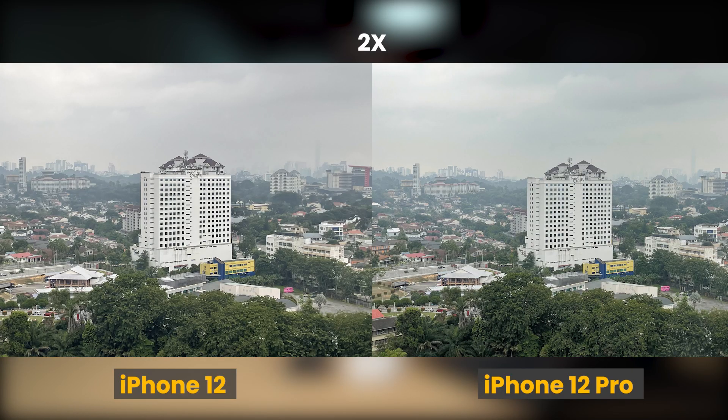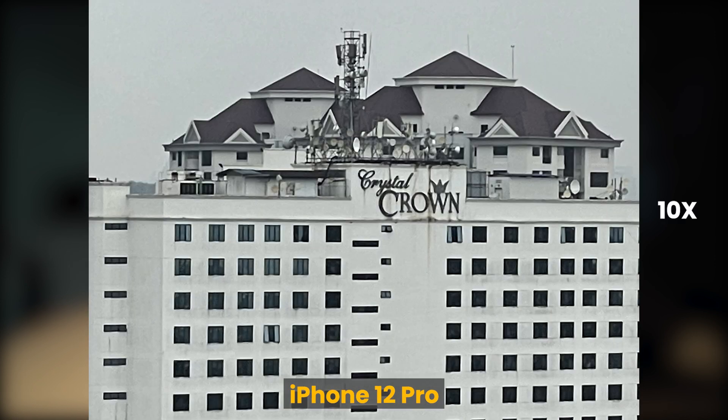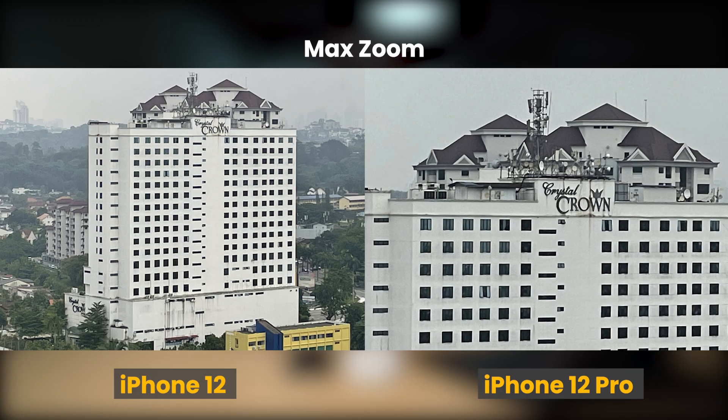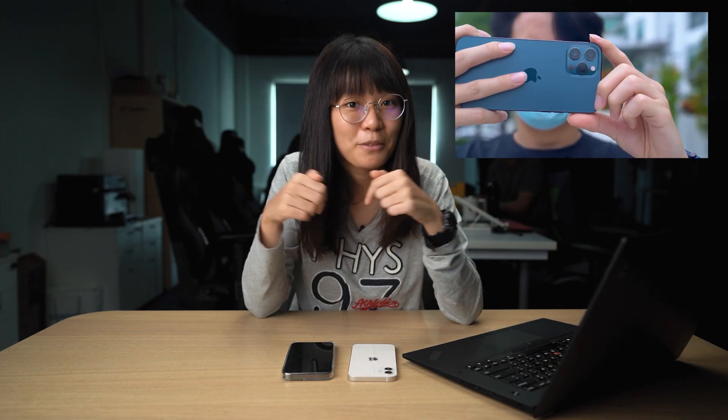Since the iPhone 12 doesn't have a dedicated telephoto camera, its zoom is done digitally. As you can see here, the iPhone 12's 2x photos are quite soft and lacking in detail, while the iPhone 12 Pro's picture is sharper — especially if you look at the word 'crystal.' You can zoom in even further with the 12 Pro without losing much detail. The 12 Pro also has a LiDAR scanner — I've covered what that is in my latest episode, and I'll put the link in the description below.